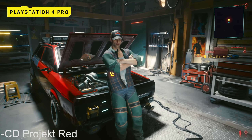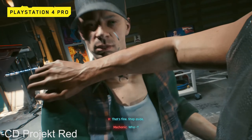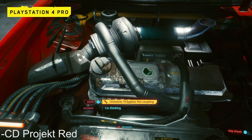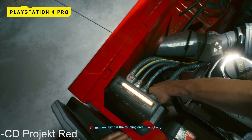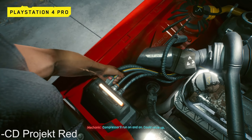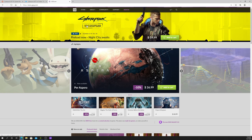The first thing I want to talk about is where you can buy the game. This channel is based around PC gaming and PC hardware, so that's what we're going to focus on today. There are three stores you can get it from: Steam, the Epic Game Store, or the GOG store. I recommend that you buy this game from GOG's website because 100% of your money goes back to CD Projekt Red.